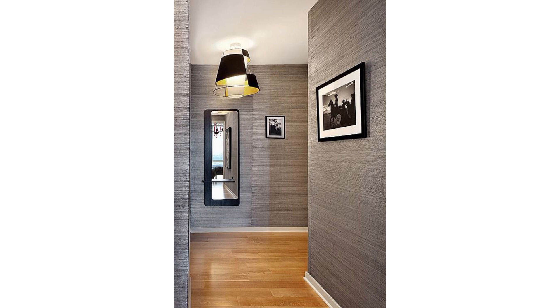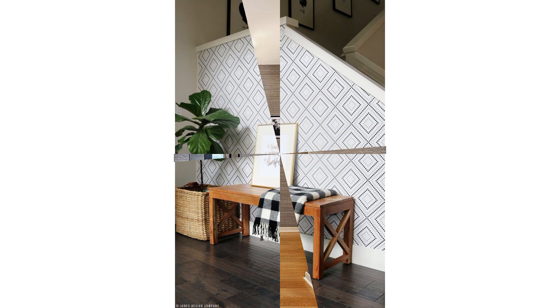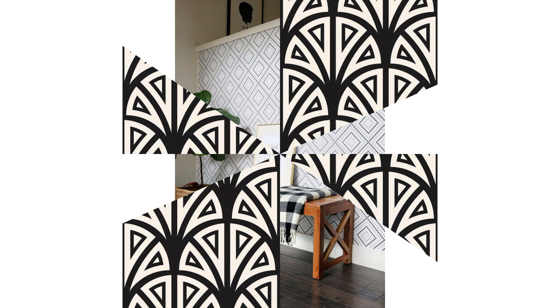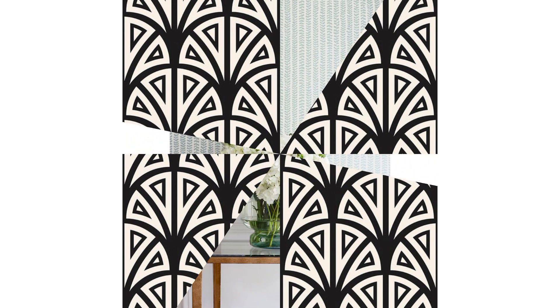Finding a way to integrate storage while embracing how her belongings would play within the design was part of the process for designer Ryan Brooke. 'I thought about how her belongings would participate in a way that doesn't feel forced,' she says. 'Part of the design process was anticipating those other layers that are going to bring color and form on a different scale.'